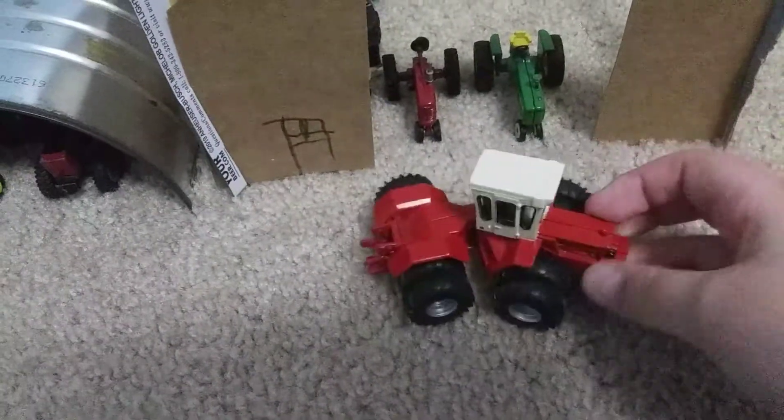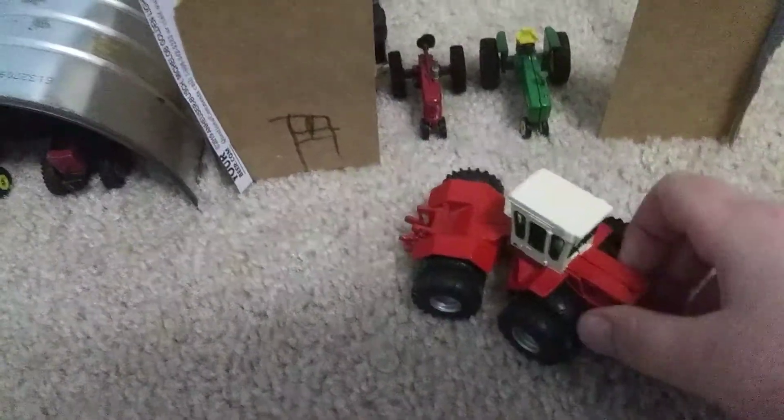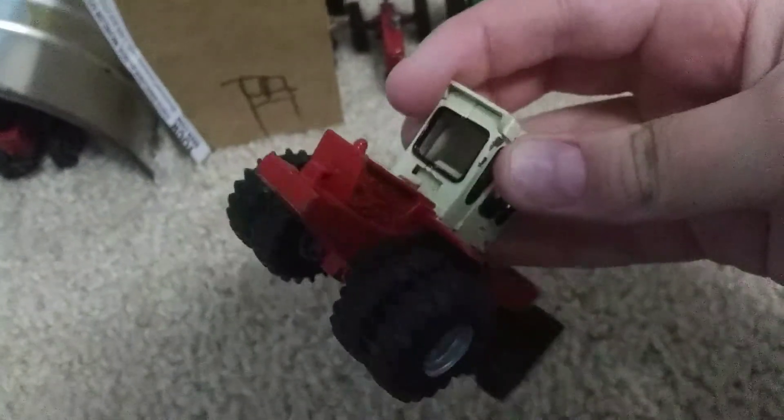It's an International — not a Case International, just International. It's missing the front end, as you can see. But anyways, it's a nice tractor.